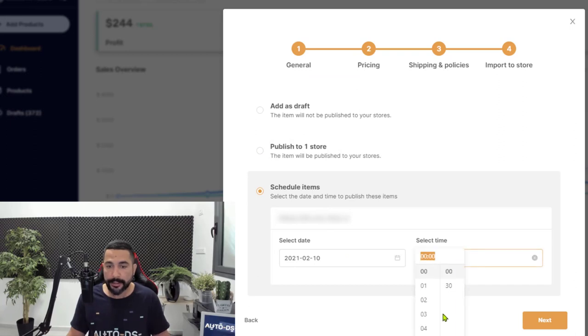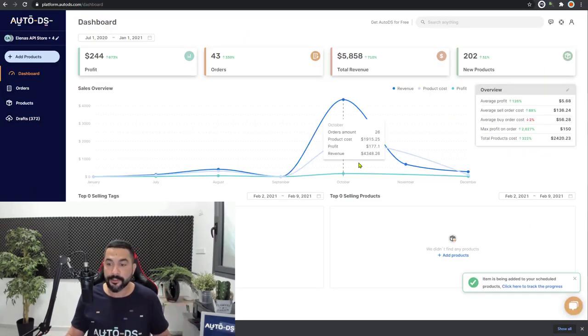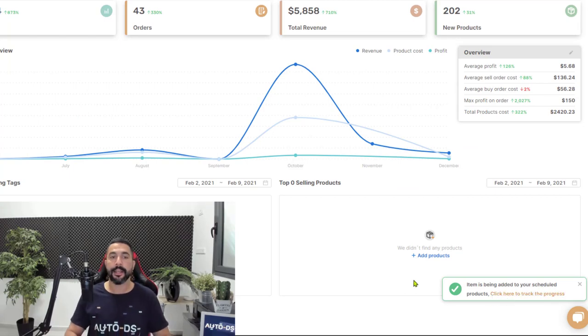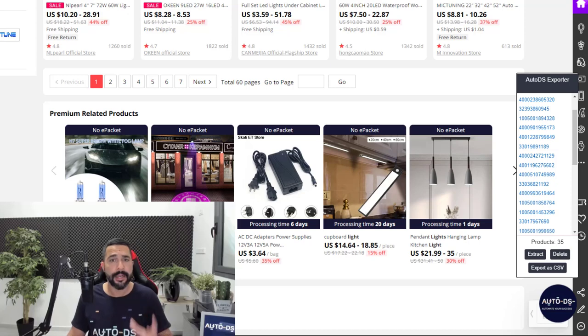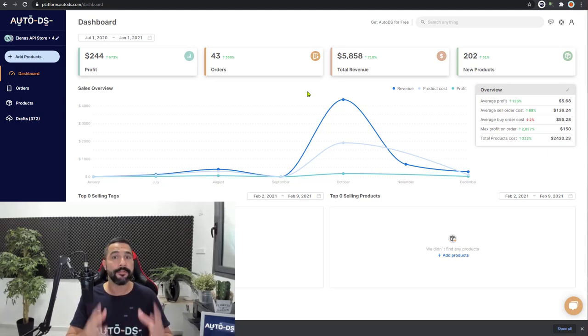Click next again. Now you can import all of those products from the CSV file — add them as a draft to continue optimizing before going live, have AutoDS start monitoring them, publish them to one store or all of your stores, or schedule them for a later date and time — for example, tomorrow at 10 PM. Once done with all settings, click next, and that's all there is to it. All 35 products have been added to my store in just a couple of minutes and a couple of clicks — saving days and weeks of time.